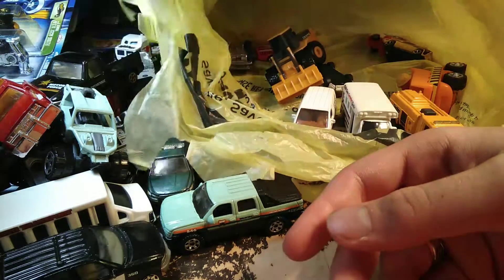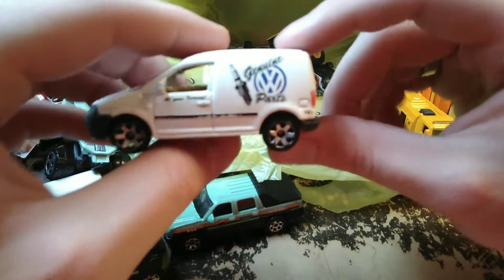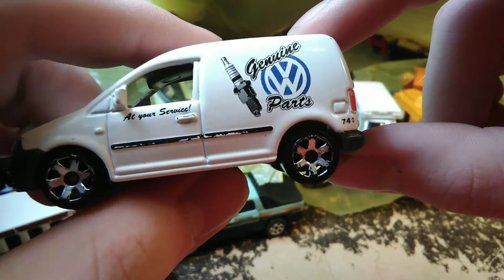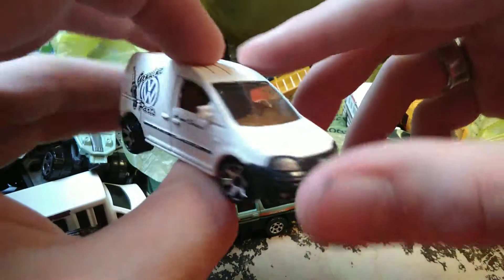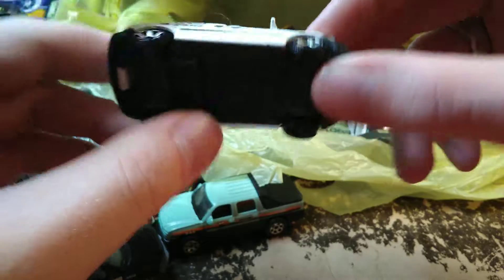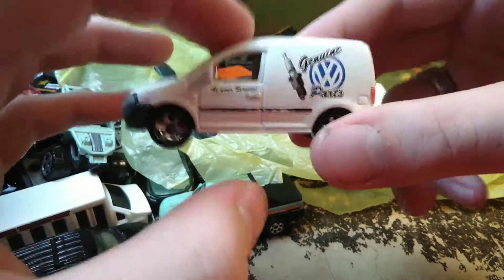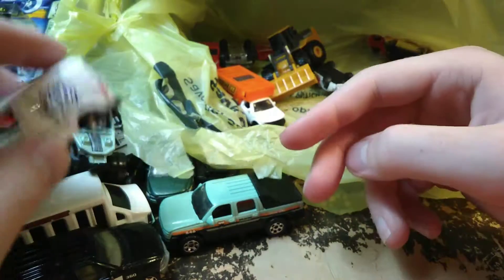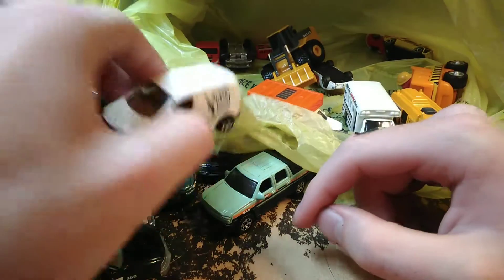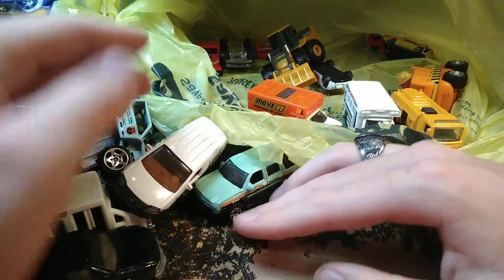Now the Volkswagen minivan — panel van, delivery truck I guess — 'Genuine Volkswagen Parts, At Your Service.' It just says 'Licensed by Volkswagen.' I forget what they called this van but I saw one similar to it today going down the road, so my question about whether they actually made this was answered.